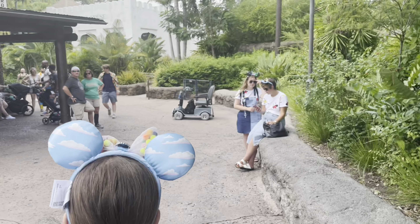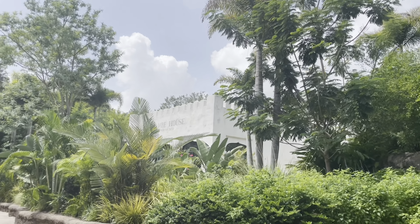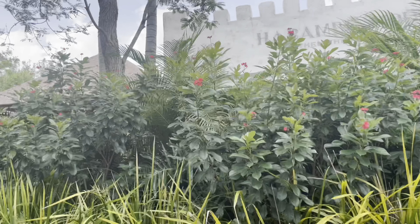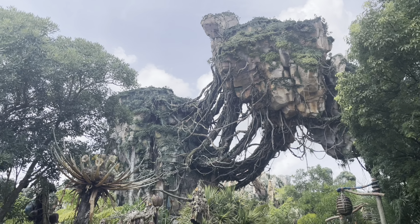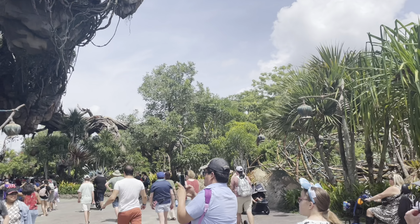Now we're walking over to Pandora where we've got DAS returns for Navi River and Flight of Passage. One day I will get to go in Everest — I know I never will but I can hope! Club 33... we're in Pandora and I absolutely love this land, it's so well done. We've got Navi River and Flight of Passage to do here. We're so lucky to be able to do that. Navi River had an 85 minute wait but with Lightning Lane we were on in less than 10.